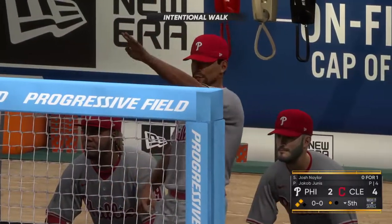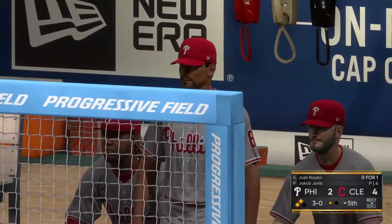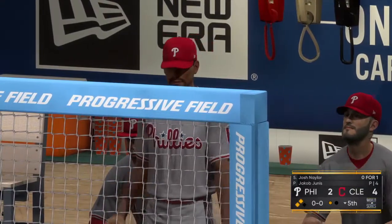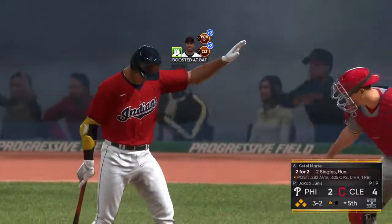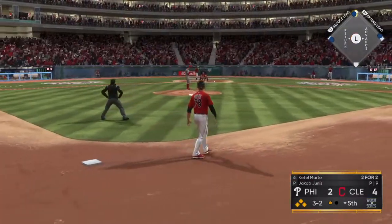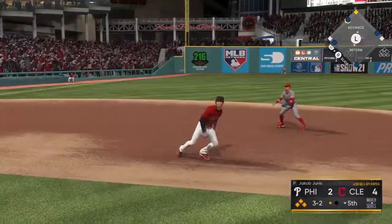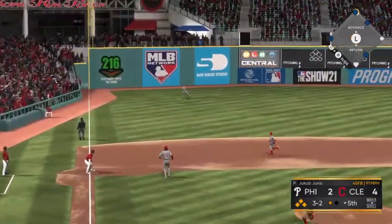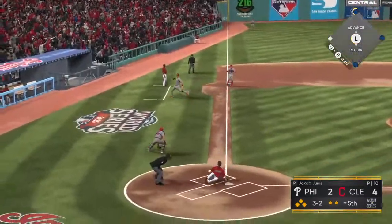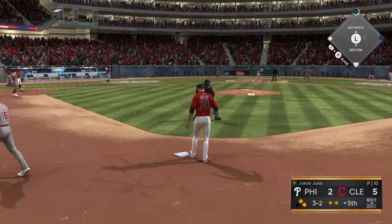And the next bat will be Josh Naylor. And it looks as though the decision makers in the dugout will give him a free pass to first. So the bases are loaded here on the intentional walk, and the force play is now in order. Digging in will be Ketel Martek. Catch made in left. Here comes the runner for the plate. And they will score on the sacrifice fly — make it a 5-2 game now.